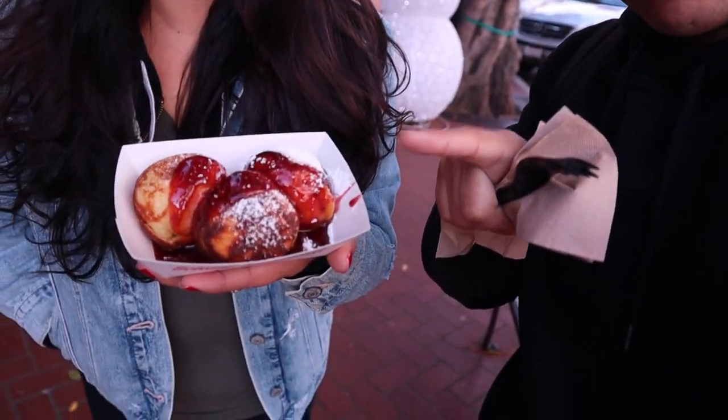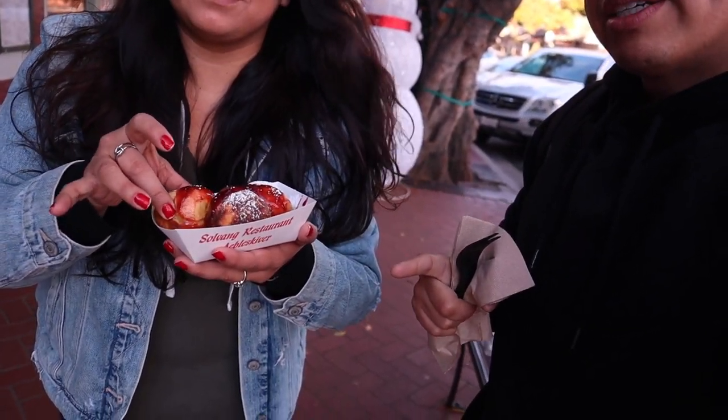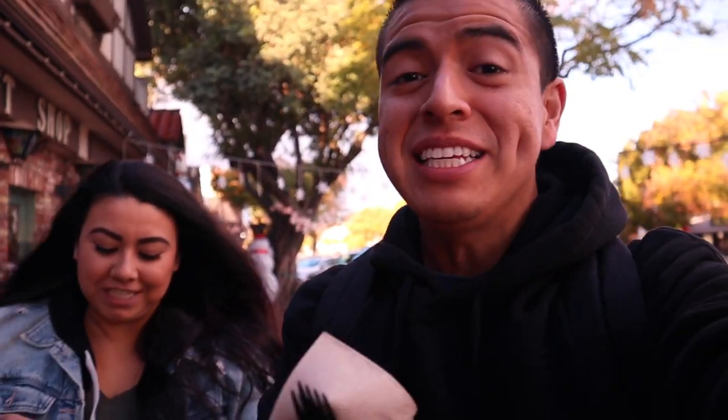At the Solvang Restaurant, the cool thing — and this is a must — is a dessert called Aebleskivers. I don't know the real pronunciation of it, but I think that's how you say it. You get an order from them and try them out. That's a must. It's a Danish dessert, so it's like a pancake. Make sure you try the Aebleskivers.